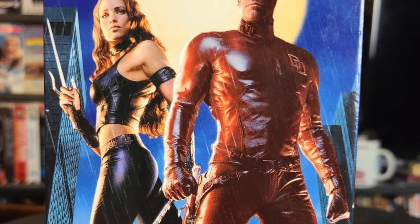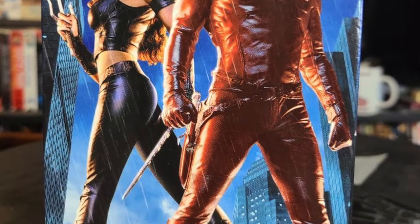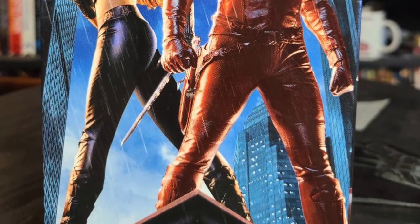Moving on to other superheroes, I also got Daredevil. This is a movie that's received a lot of hate, and rightfully so in some instances, but I've been meaning to give it another go and maybe watch it through a different lens. A lot of times people like to shit on things from the past to make more modern stuff look better — not necessarily saying that's the case here, but it's worth noting it's been a long time since I've seen it.